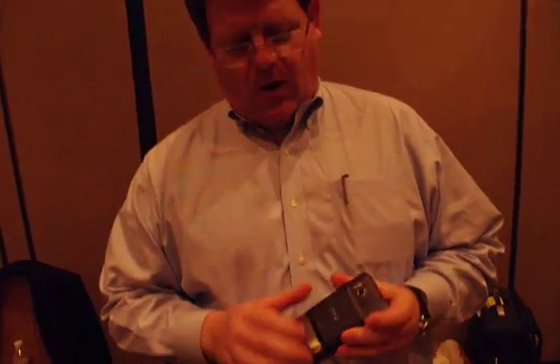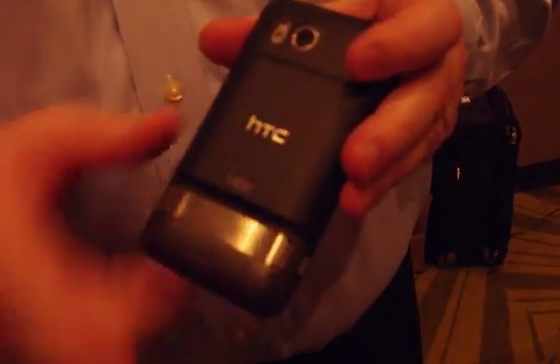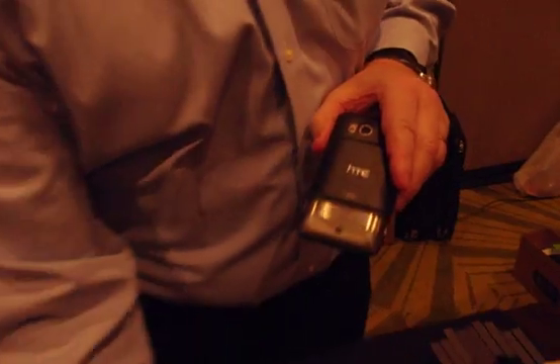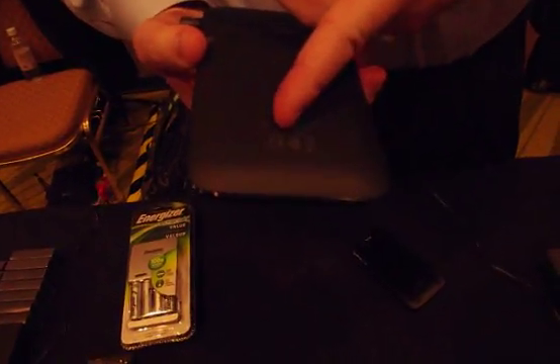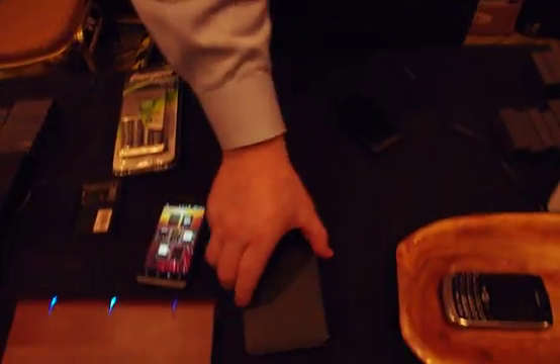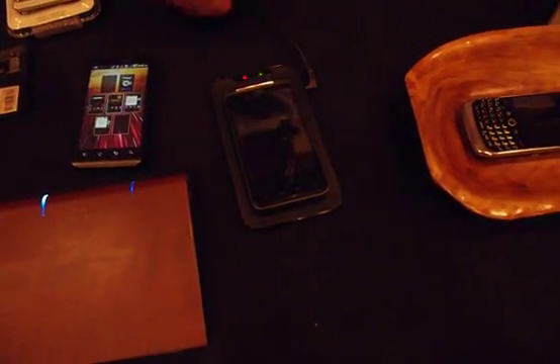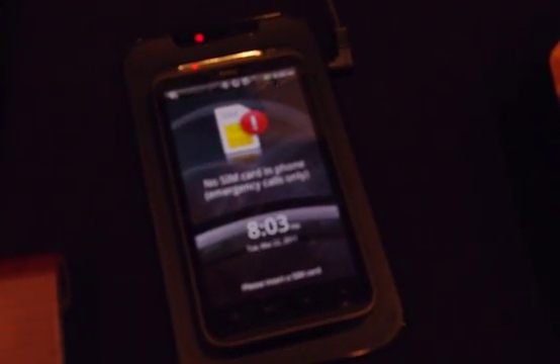We're going to show you the first example. HTC is getting announced a phone, or their new back for their Thunderbolt phone, and this is for Verizon. This enables wireless charging. We also heard today that LG announced the pad for Verizon, and that's also Qi compliant, which enables wireless charging that's interoperable.